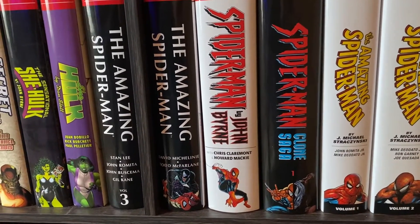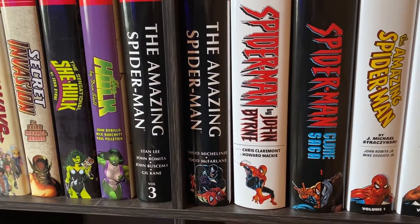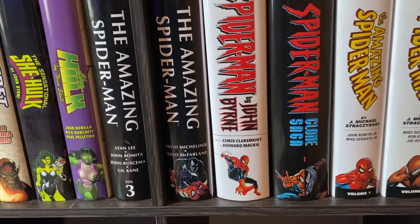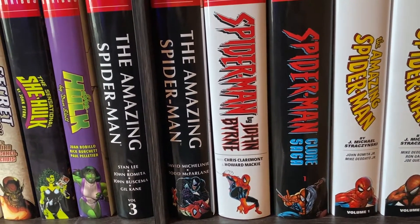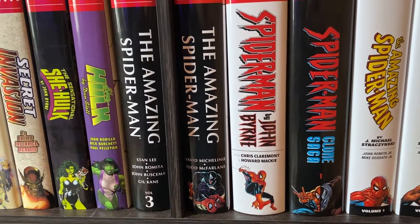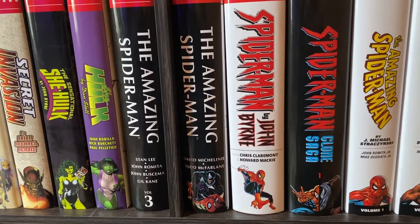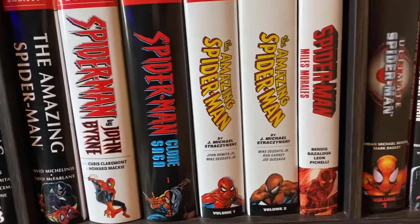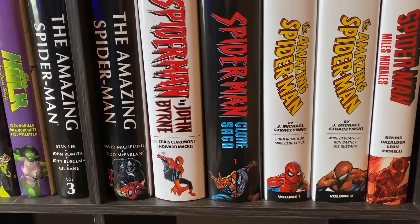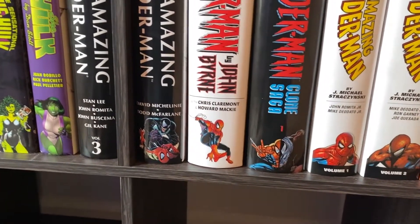Then we have the Amazing Spider-Man by David Michelinie and Todd McFarlane. That's a really, really great Omnibus — got great artwork in it, fun storylines, awesome Venom stuff. Then we have Spider-Man by John Byrne, which, to be completely frank, kind of sucks. It's kind of just garbage compilations of John Byrne stuff that he worked on, and it's not really continuous in the sense that most of these other Omnibuses would be. Then we have Spider-Man The Clone Saga Omnibus Volume 1, which was alright, but I don't really enjoy Clone stuff that much, and I'm not a big fan of the Scarlet Spider, to be honest.